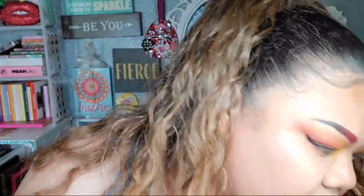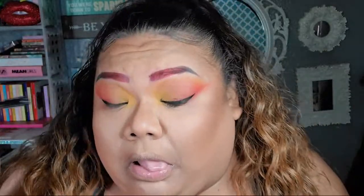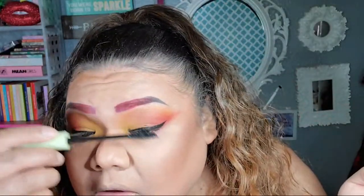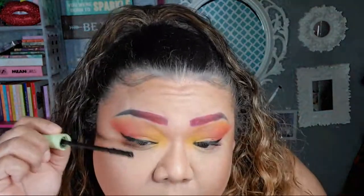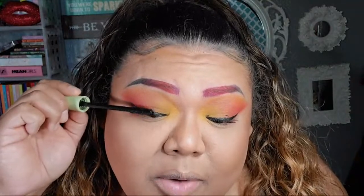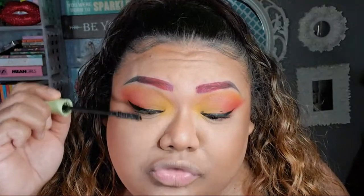Let me put mascara on while those lashes are drying. I was like, okay, I'm gonna do my makeup, I'm gonna look so fine when Root comes, and we're gonna go eat and go for a drive.